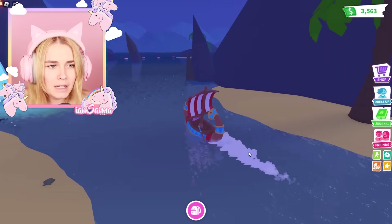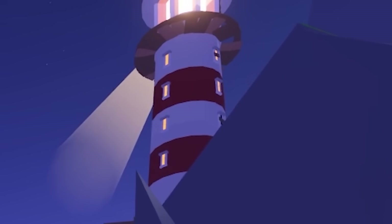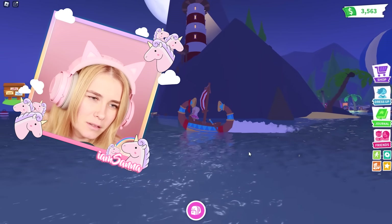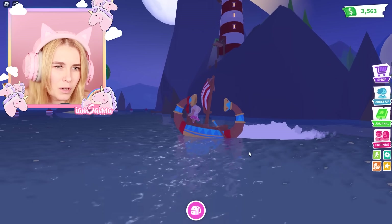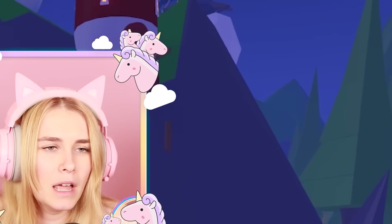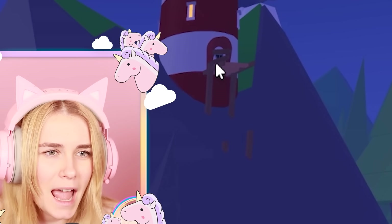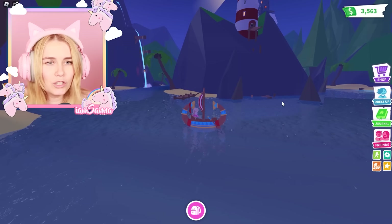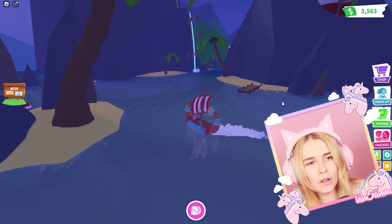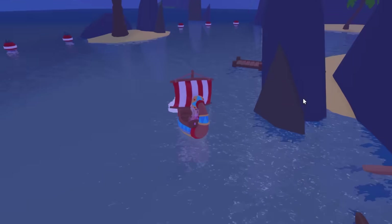This is a great update in Adopt Me — we can actually sail around a lot more than we could before. Look at the lighthouse, that's so pretty! I feel like something's going to appear in that lighthouse, because right now it looks kind of like the sky castle — it's got a little dock and the door looks closed. Do you think there's gonna be another update coming there?